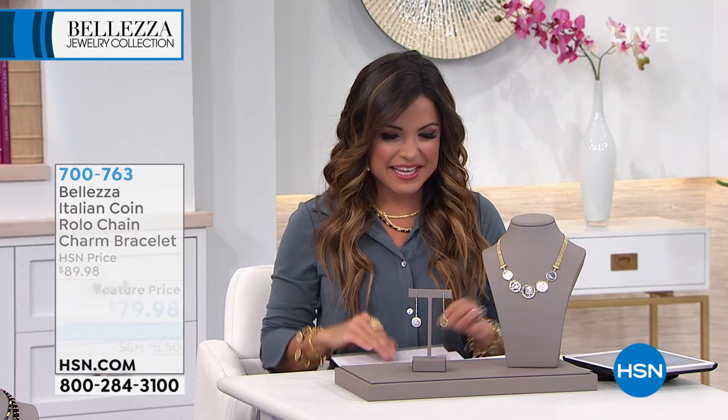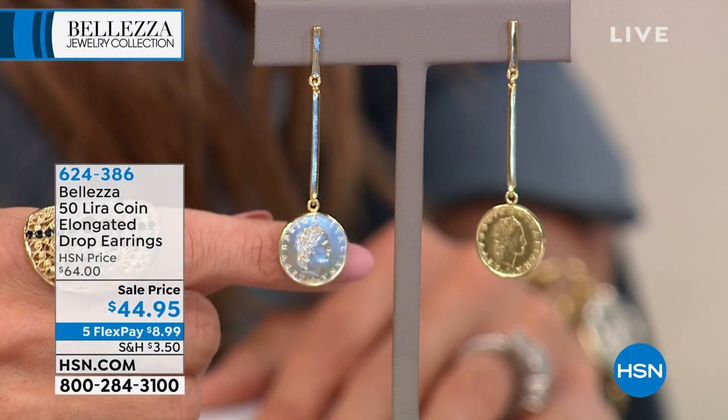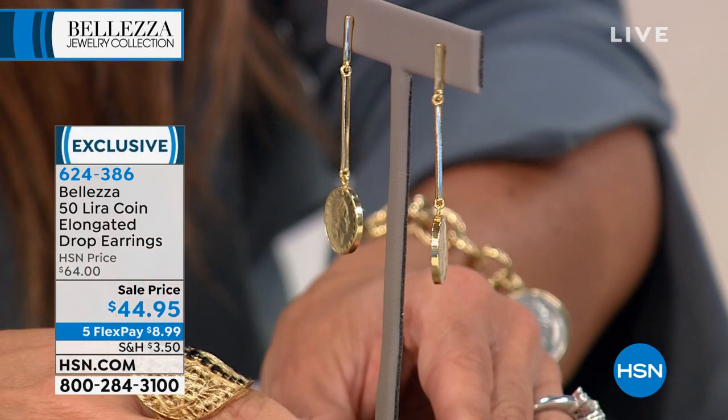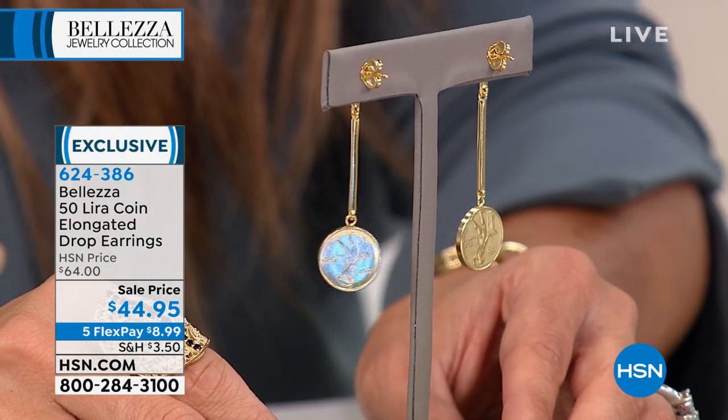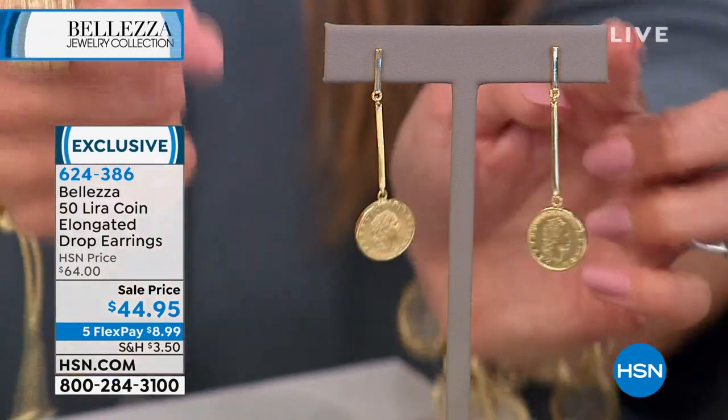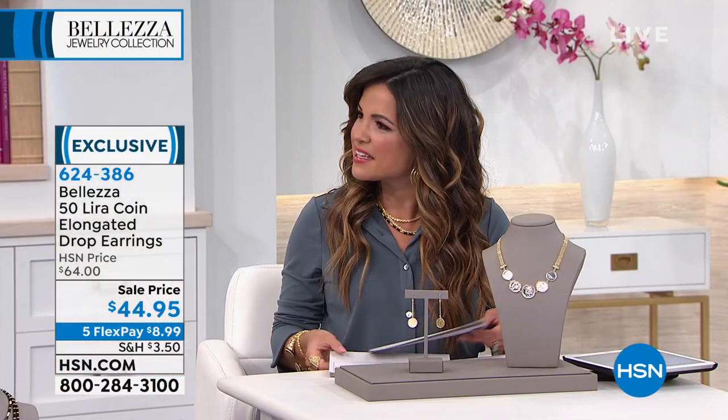These earrings are so unique — a 50-lira coin on an elongated drop so they just hang and dangle beautifully. We only have about 250 of these to go around. They were $64, now available for $44.95 on five flex payments. It's a stiletto style married with the lira — you get all the elegance of a pair of high heels but none of the pain. They look beautiful on the model, just about two inches in the drop.